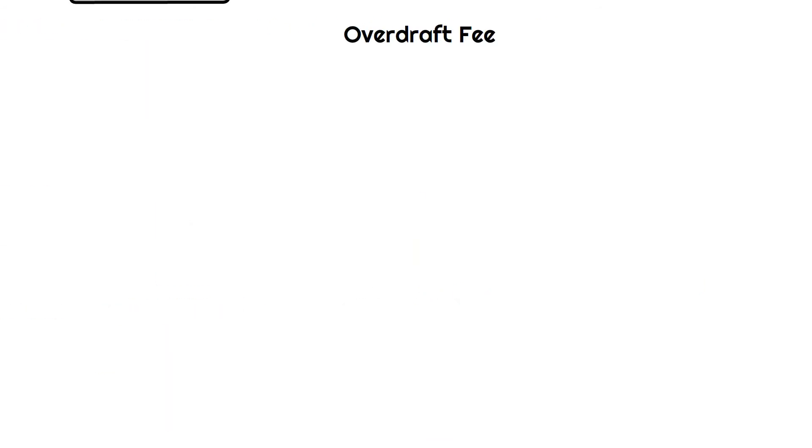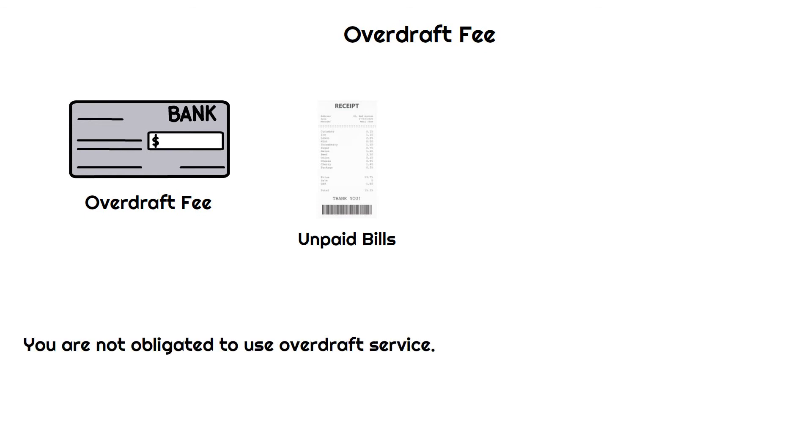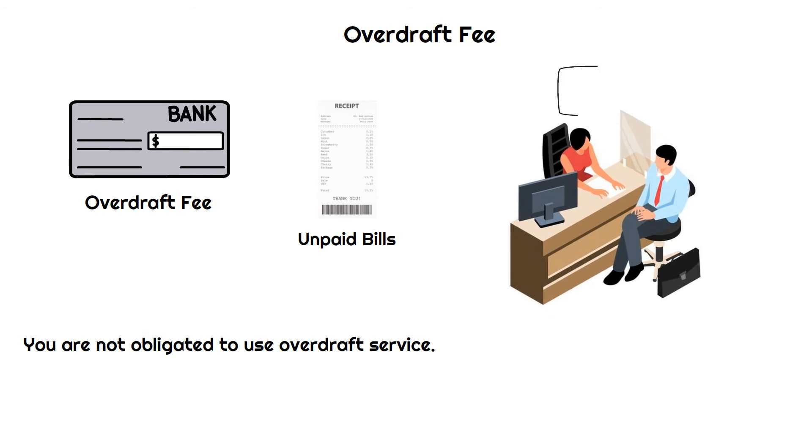Overdraft fee: When you withdraw more money than you have, your bank charges you an overdraft fee. While overdrafts are intended to assist you in avoiding inconvenient unpaid bills, you are not obligated to use the overdraft service. When you open a new account, you'll be asked whether you want to use this service or not. You can avoid overdraft fees entirely by opting out of automatic overdrafts.